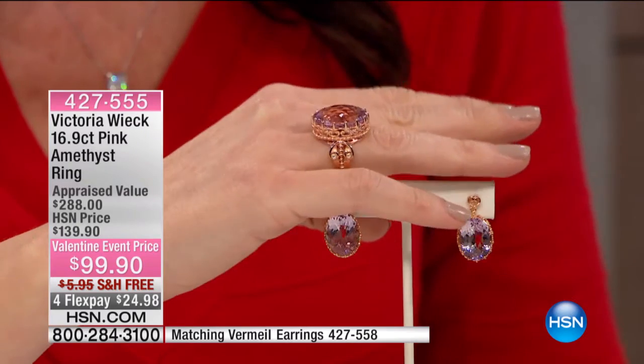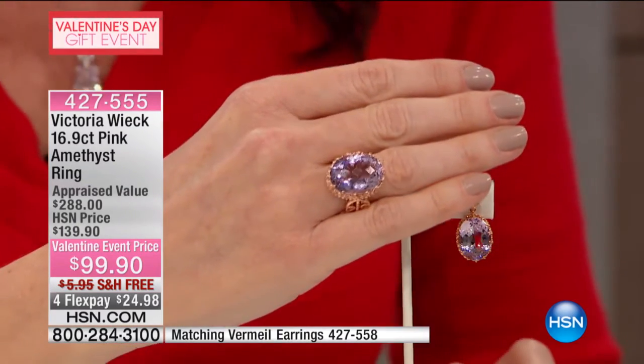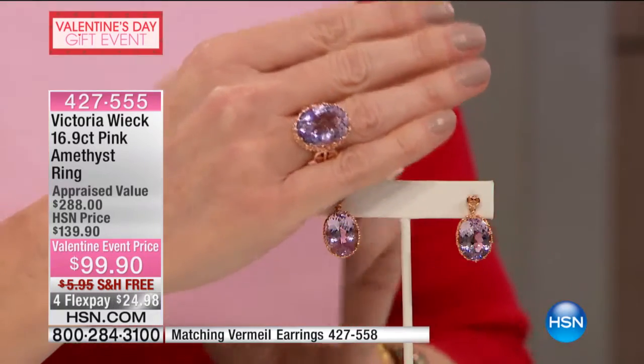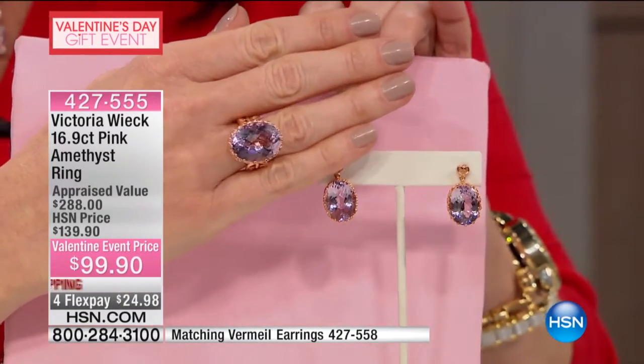That is absolutely to die for at $99. I mean, even to say the price is like, really. I wanted to show you pictures of what happened. Look at how pretty that is. It is so pretty.